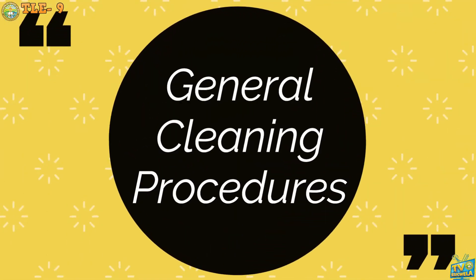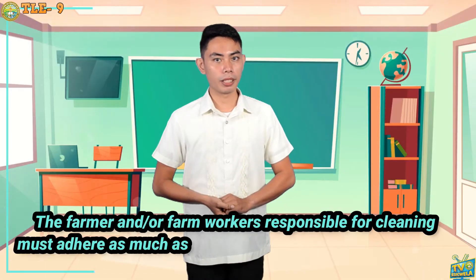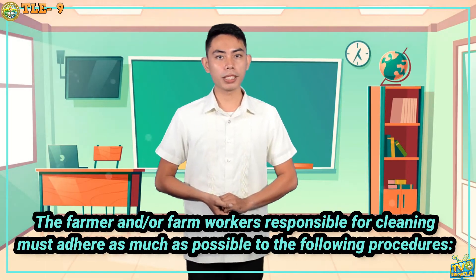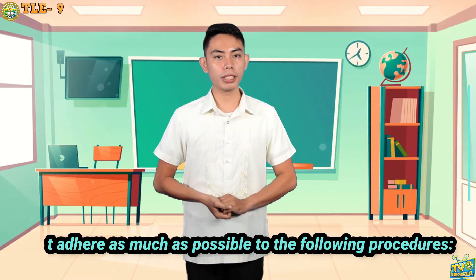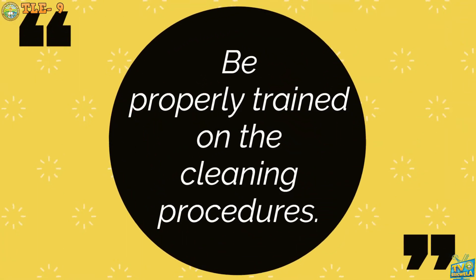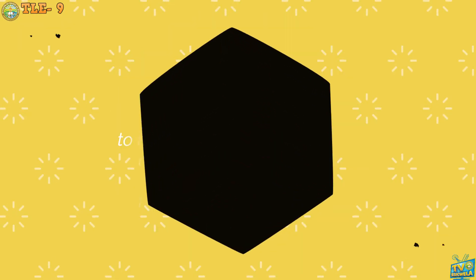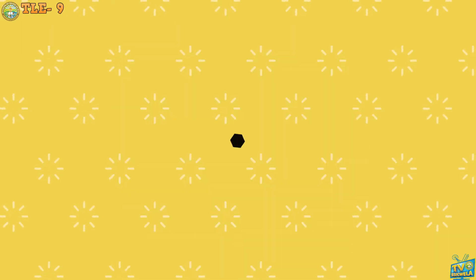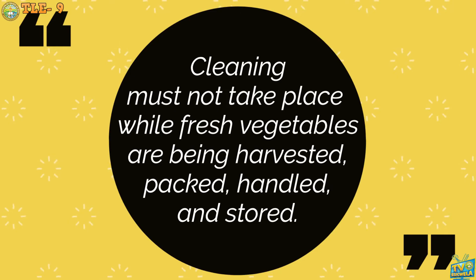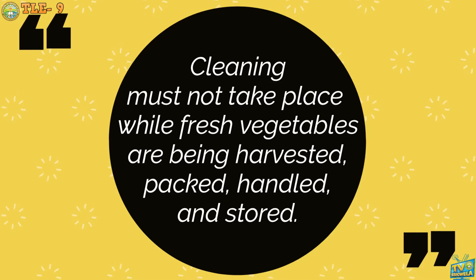General Cleaning Procedure: The farmer and/or farm workers responsible for cleaning must adhere as much as possible to the following procedures. First, be properly trained on the cleaning procedures. Second, develop a cleaning program and schedule according to the recommended frequency, and the cleaning program should be monitored to ensure its effectiveness. Third, cleaning must not take place while fresh vegetables are being harvested, packed, or handled and stored.